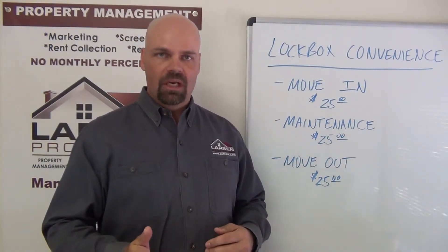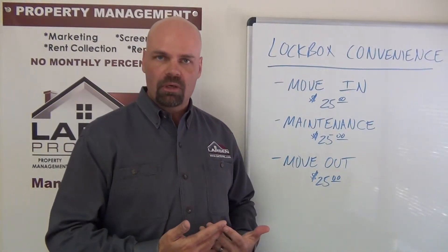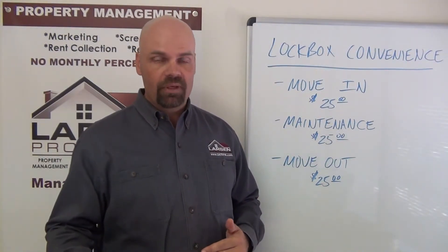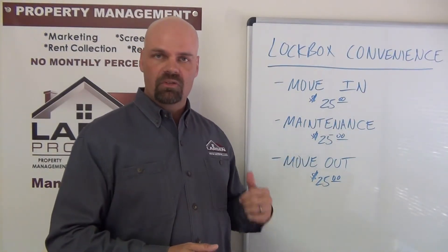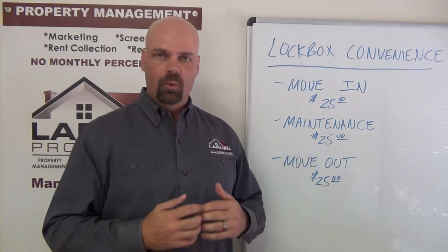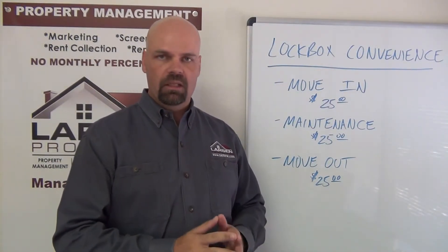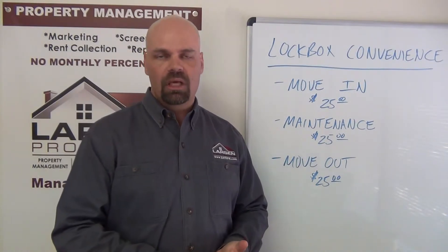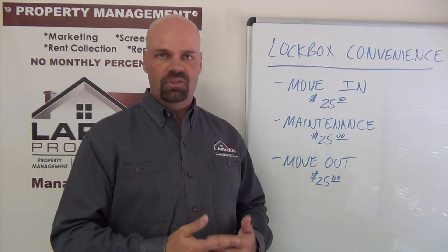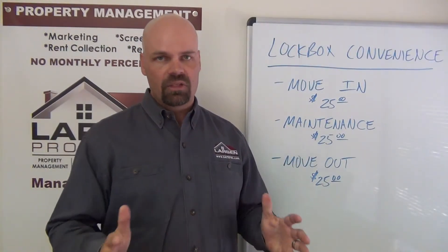In contrast, most other property management companies require you to show up to their office to sign for the keys, make an appointment, and drive in traffic. With our lock box move-in program, once you've completed the form, we give you the combo to that particular lock box. You can go straight to the home at the beginning of the lease, access it with that lock box, and move straight in — avoiding a trip to our office.